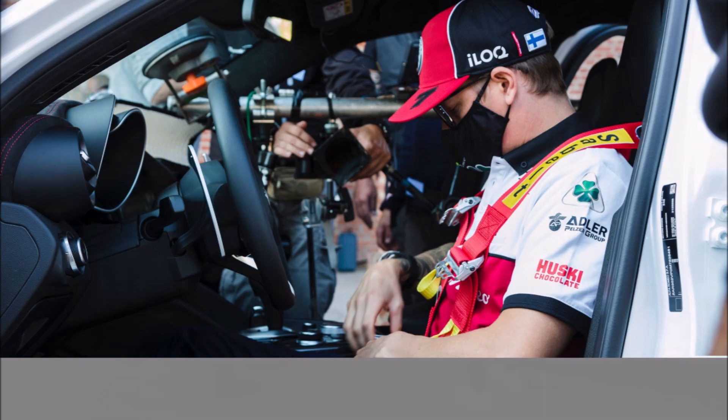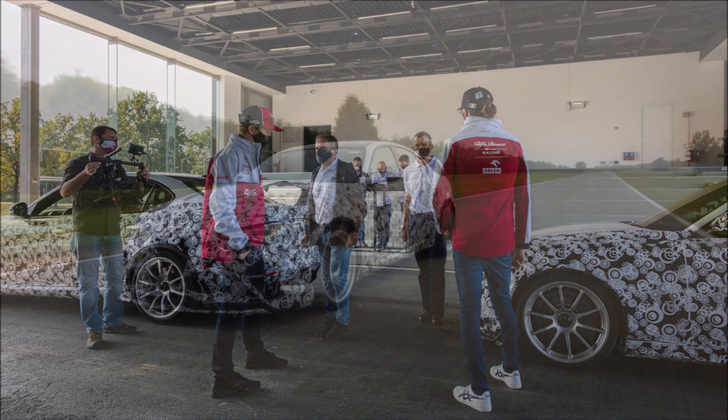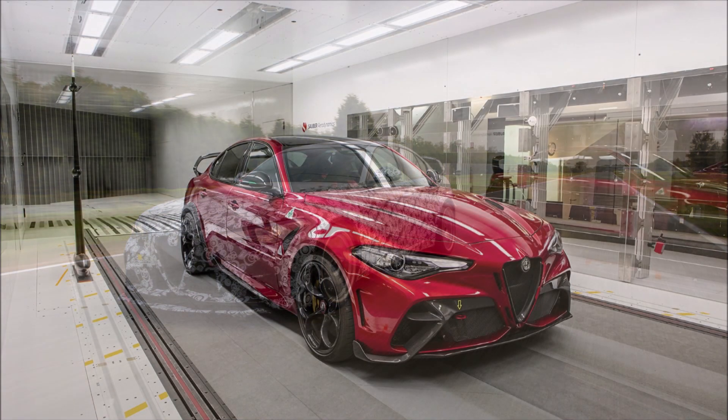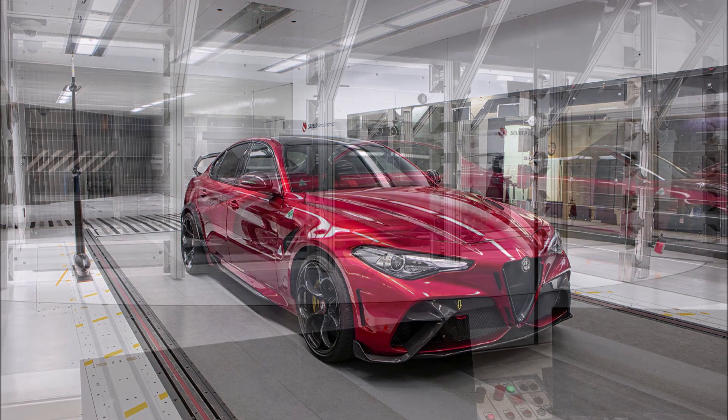In the video released by Alfa Romeo, you can see that both Kimi and Antonio directed attention at the underbody of the Julia, completely faired to make it flat, with the rear outlet channeled through the large extractor. For Kimi, the Julia GTAm represents the perfect car for mixed use — both on the track and everyday road use.